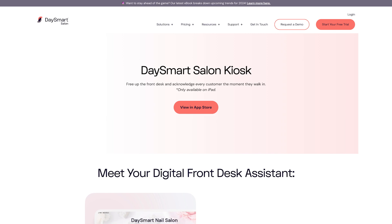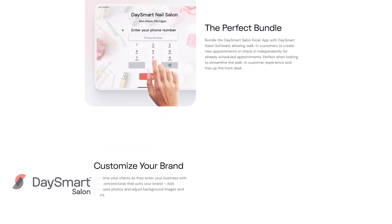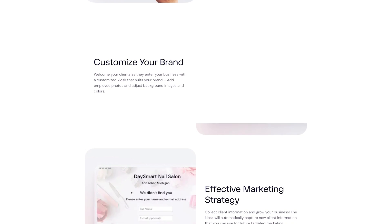And finally, for appointment-based businesses, there's DaySmart Salon. DaySmart Salon is the best self-checkout system for appointment-based businesses like salons, barbershops, and spas. It allows clients to check in and make appointments, providing a smooth and efficient process for administrative tasks.